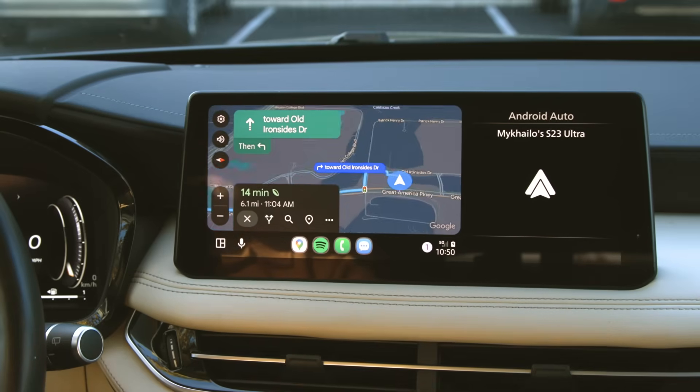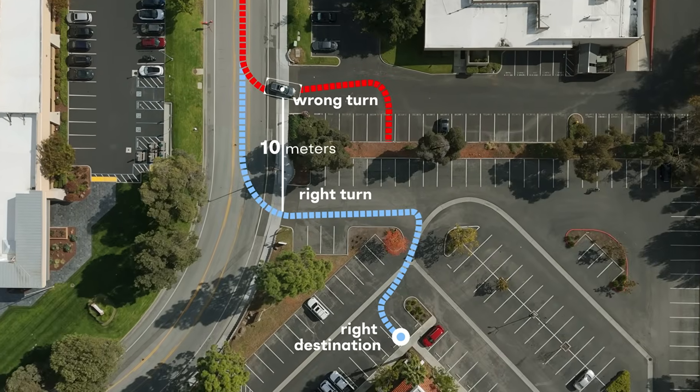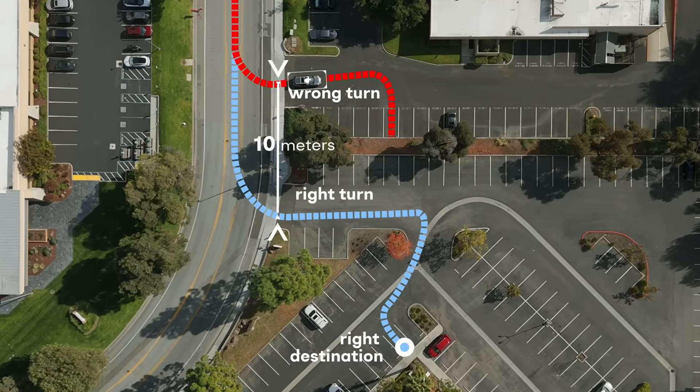Have you ever used Google Maps and it failed you? Maybe it told you to turn left into a building, or said you arrived when you were still two blocks away. That's because standard GPS is only accurate to about 5 to 10 meters.